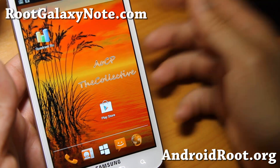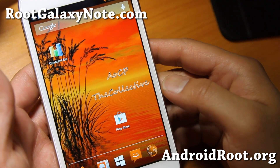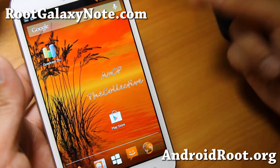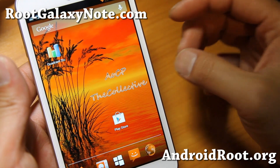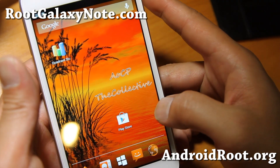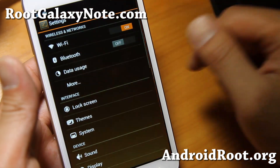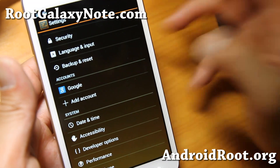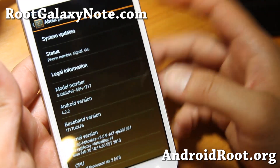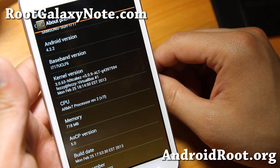Hi folks, this is Max from RootGalaxyNote.com. I've got ROM of the week for your AT&T Galaxy Note SGH i717, or if you have the i717M — any of the Canadian versions starting with SGH i717. This is the AOCP, the Collective ROM, by the Collective Team. It's a very solid ROM, built just for this phone, and it should make your AT&T Galaxy Note fly.